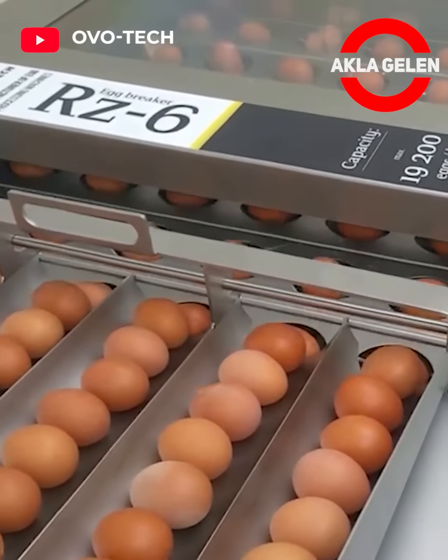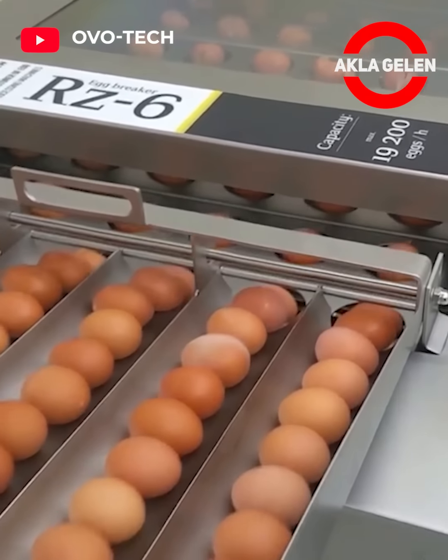This egg breaker machine also separates egg yolk and white. Egg shells are also ground.